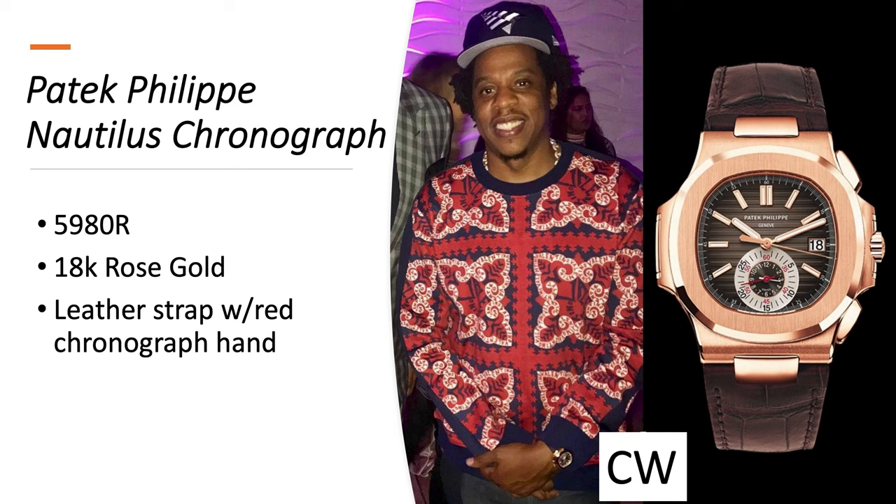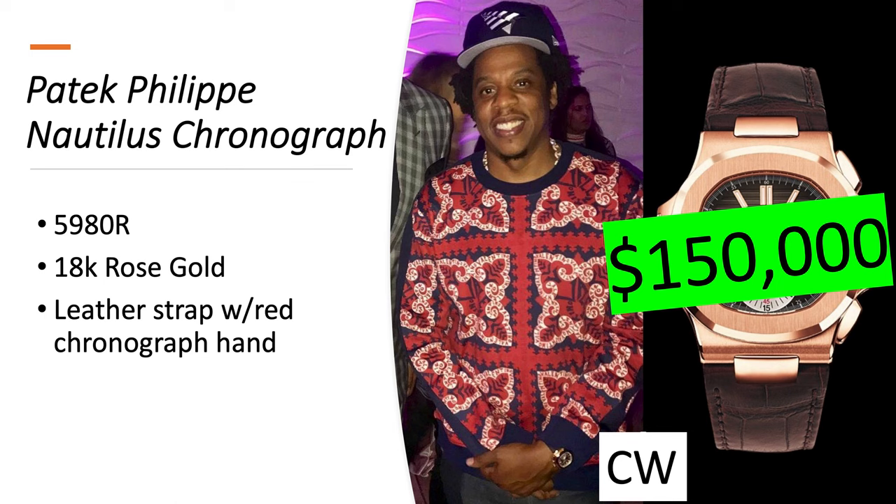Patek Philippe Nautilus Chronograph 5980R in 18-karat rose gold with a leather strap and a red chronograph hand — reference 5980R rather than 5981R. It's worth about $150,000 right now.